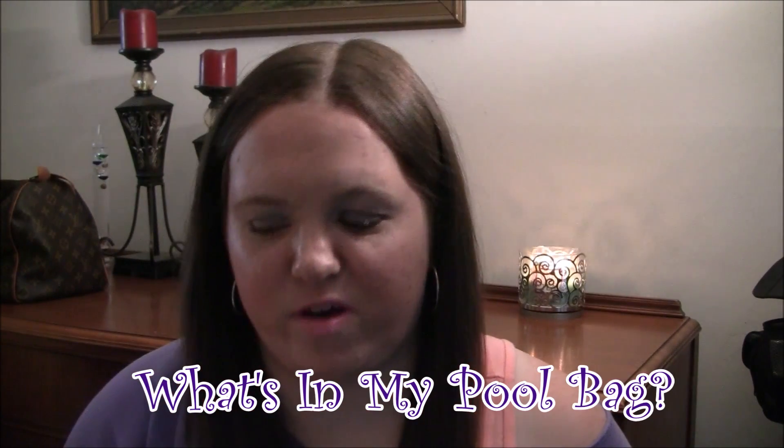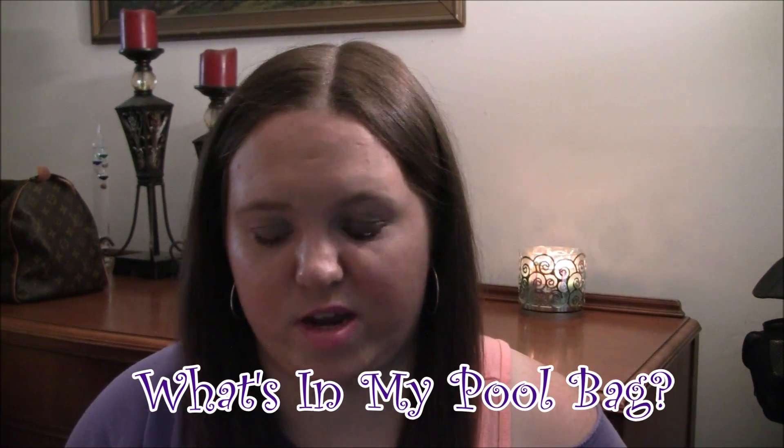Hey everyone, today I'm gonna be filming a 'what's in my cool bag' video — this is stuff that I would carry if I was going to the beach or the pool. I did one of these last year and I didn't like the way it turned out, so I deleted it and I'm gonna redo it.